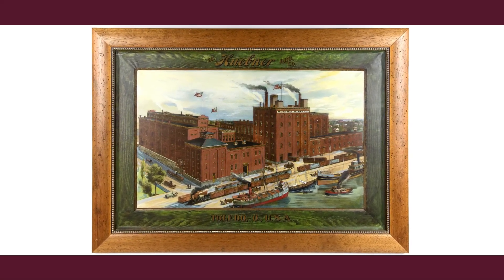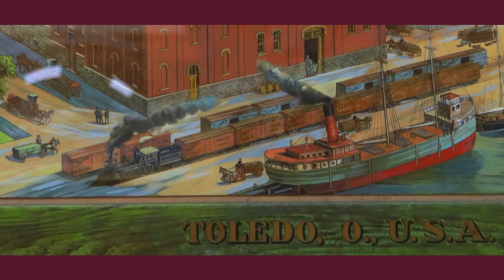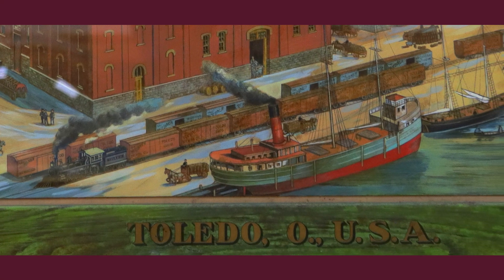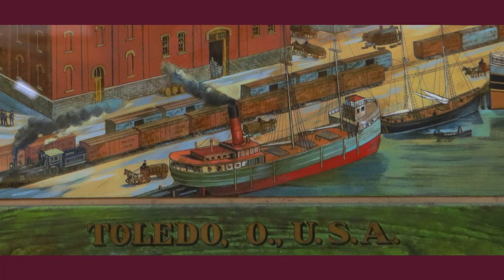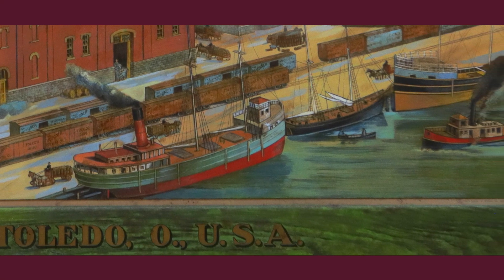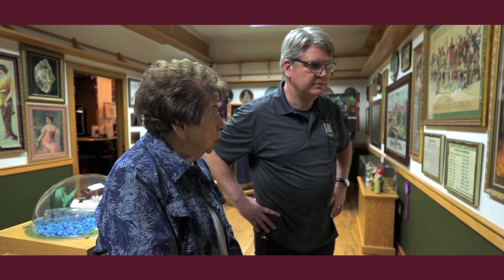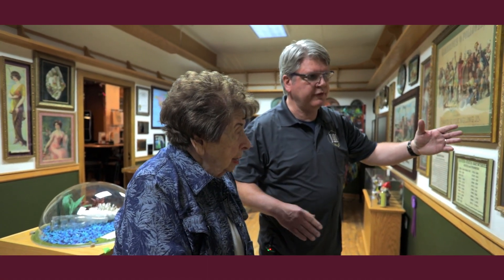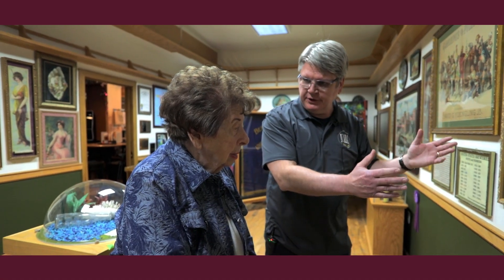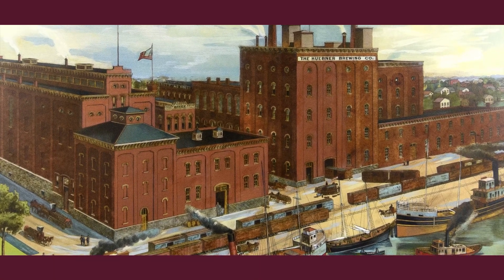This is a self-framed tin behind the glass — a beautiful period-type frame. It's from the Huebner Brewing Company in Toledo, and they didn't survive very long. There you see the riverboats — they must have been right along the river, so you get river transportation there. We always put glass over these and framed them to protect them, especially when we were going to put them in a museum. We were very fortunate to have little vandalism. This is one of the famous tin lithographs from Coshocton, Ohio.